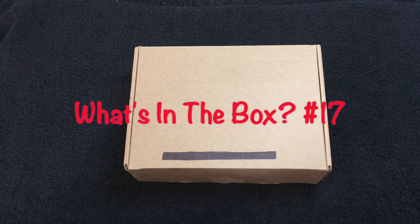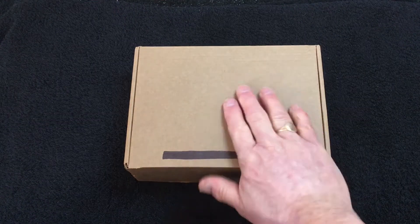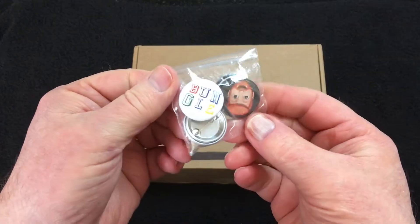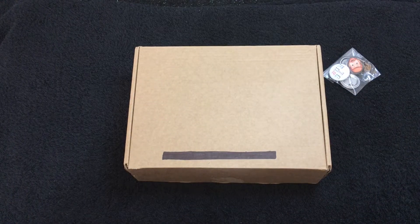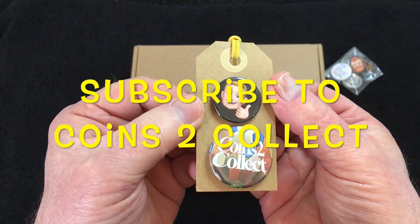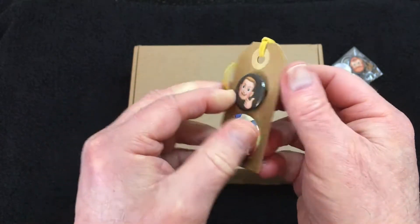Hello everyone, welcome back to the channel. Today we've got part 17 of our 'What's in the Box' series, but before we get into the box I'm going to go through a few things I've received in the post in the last week or so. You probably saw these badges — I got a Bungle one a couple of weeks back — but as well as that I've got these from Coins to Collect from Trev. I'm not sure if he's still got any of these badges left but they're dead cool.